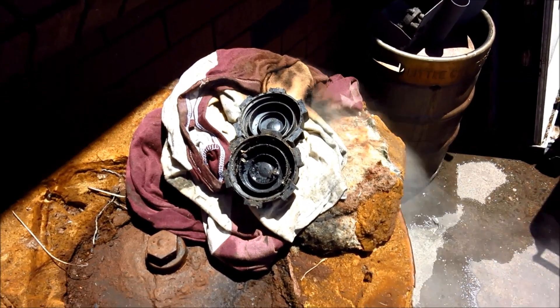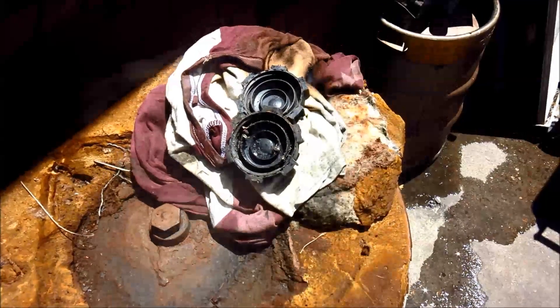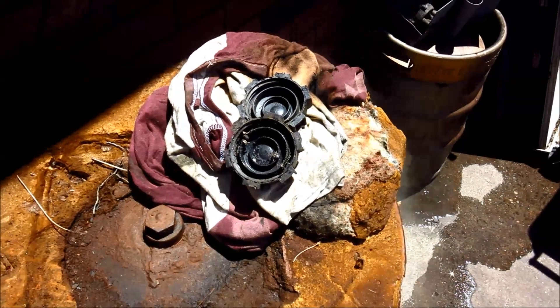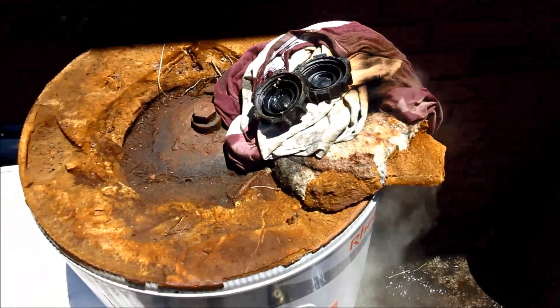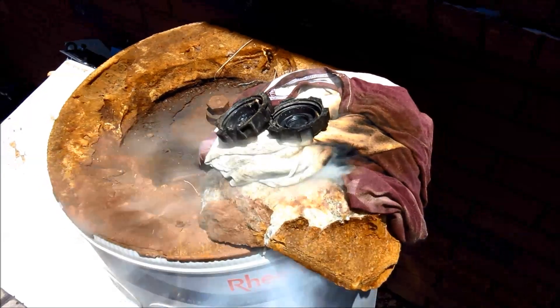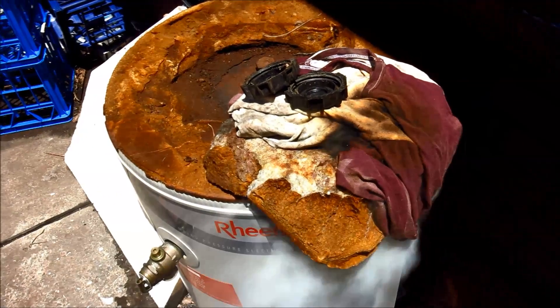G'day viewers, how the devil are ya? Here's a quick video of a real safety concern you might have when using oil. This is some rag that I've been using to wipe up bits of spilt oil. I just threw it on this heater here, and my daughter was just in the backyard and said, what's that smoke coming from?